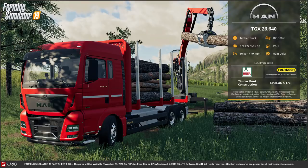On to Fact Sheet 7. First of all, we've got the MAN TGX 26640. This is a timber truck and it costs 180,000 euros. It has a 640 horsepower engine, which is given away in the model number - the 26640. The fuel tank capacity is 490 litres and it has a very impressive travelling speed of 80 kilometres per hour or 49 miles per hour. The reason I say it's impressive is because it's designed to be in a forest - it's a timber truck.